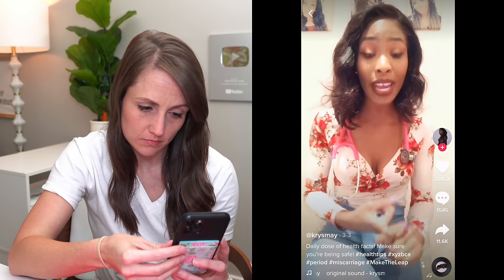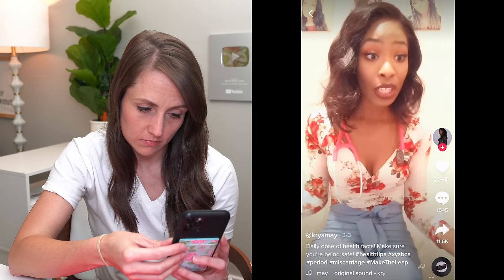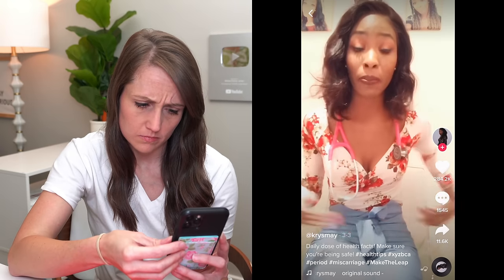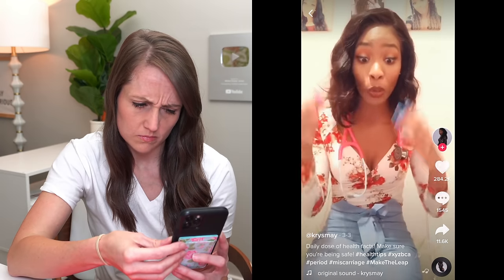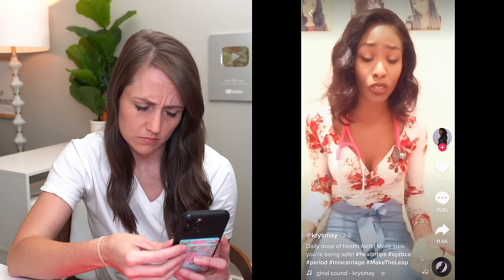Okay, this one is 'miscarriage or period' and it has over 1 million views. 'You know how long your periods are and how heavy or light they are because everyone's different. A miscarriage kind of resembles a period in that you have stomach cramps and back cramps, but in a miscarriage it's a lot worse because your cervix is dilating, so the cramps are going to get progressively worse and you're going to know something is wrong.'